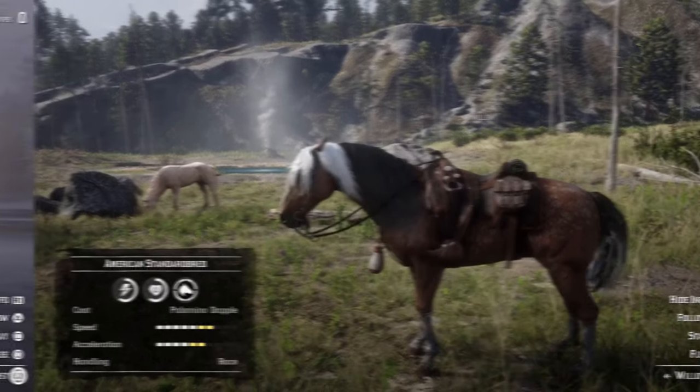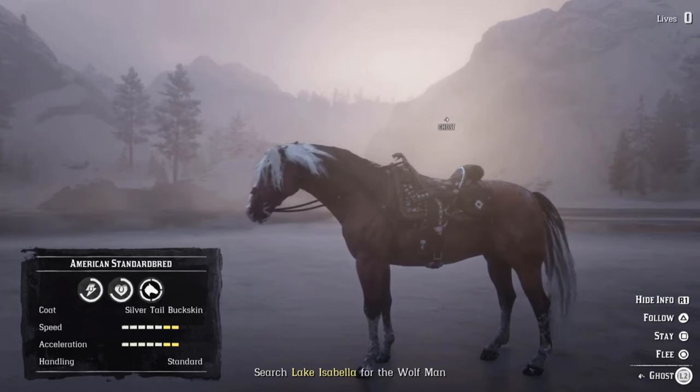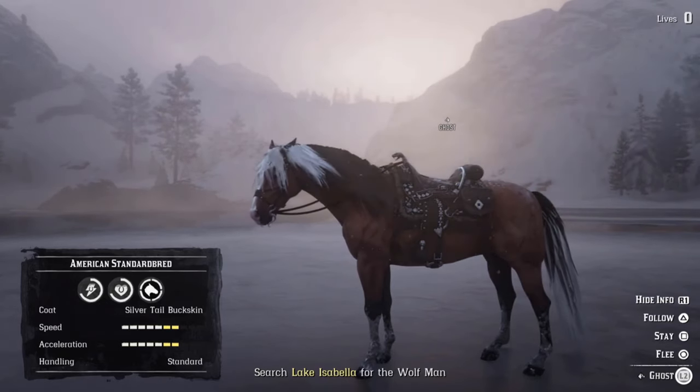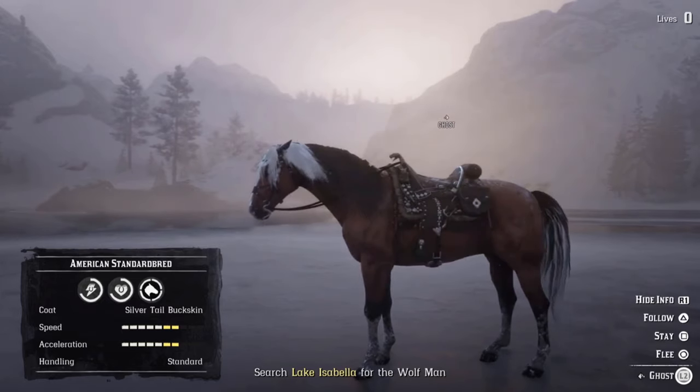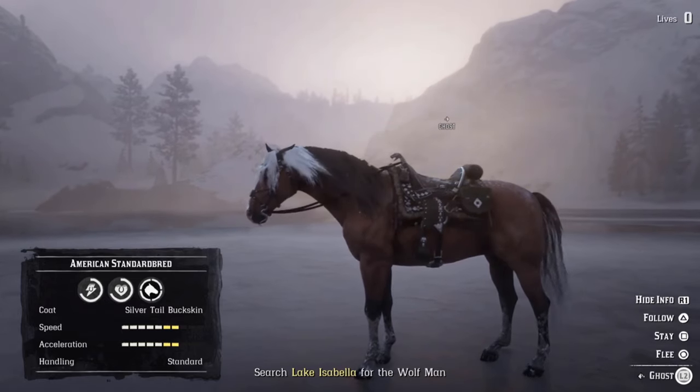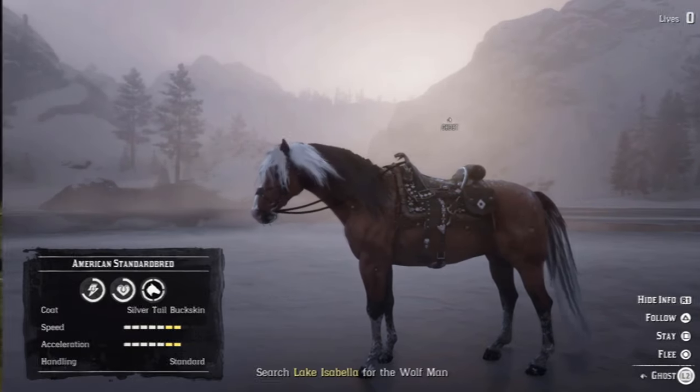The Silvertail Buckskin starts with four health and stamina that maxes at seven with level four bonding, and has a base speed and acceleration of five. The Silvertail Buckskin is a bit of an expensive purchase at 16 gold bars, and while I think this horse is definitely worth that price, you could always keep an eye out for a weekly sale so that you can cut the costs a bit.